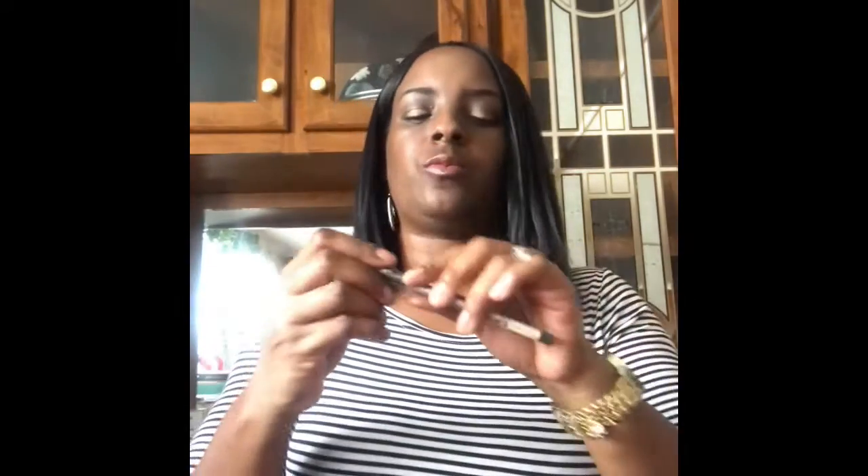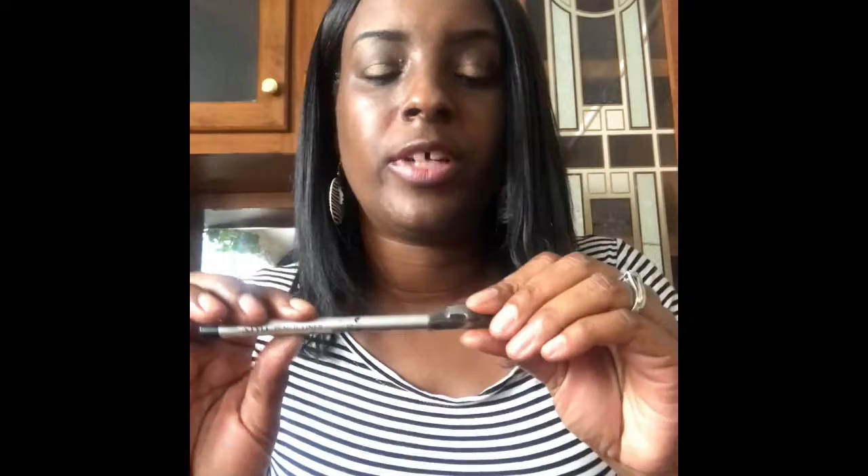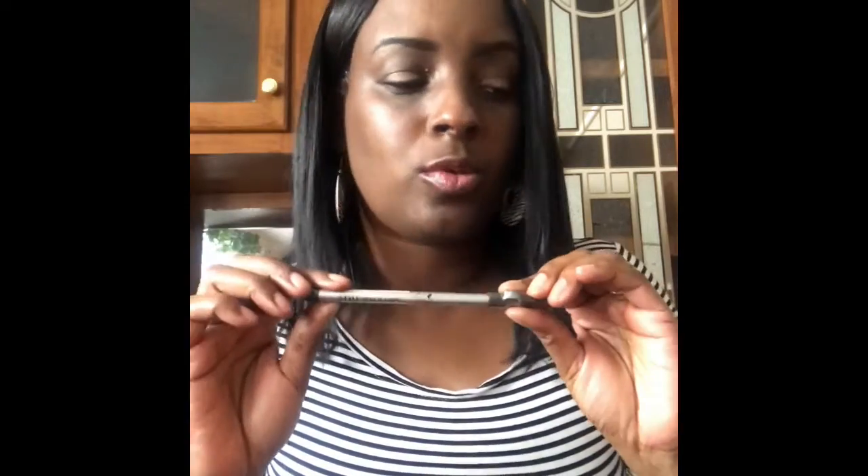I recently purchased this style pencil liner because I had run out of my black pencil eyeliner. Y'all remember when I was trying to sharpen that little bitty eyeliner? I said I need to get another one, so I did. I also have another eyeliner that I use for my eyebrows.